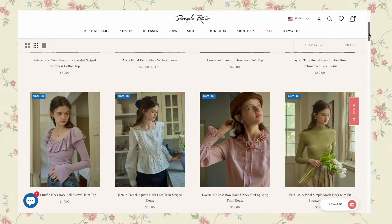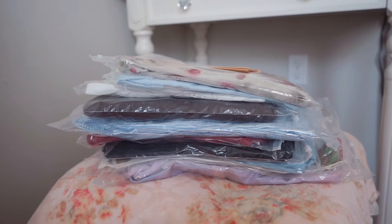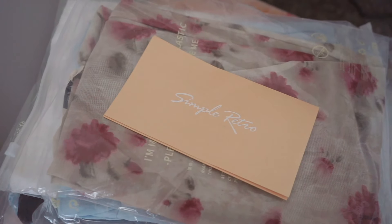This sweater is from Simple Retro, a clothing store that sells vintage-style pieces that are really high quality and well made. I recently did a haul and unboxing — I'm going to leave a link in the description so you can watch it when you're done with this video. I really liked all the pieces from Simple Retro; I got a couple that were really good for the fall season.